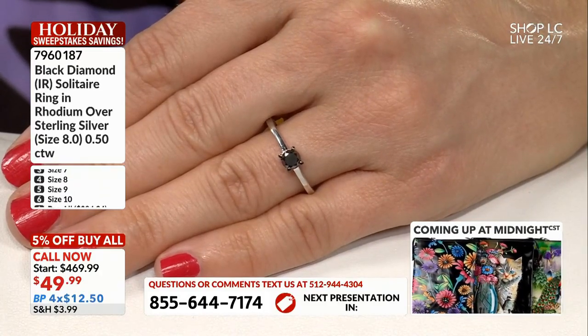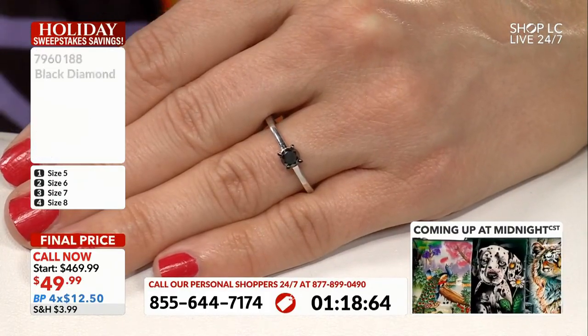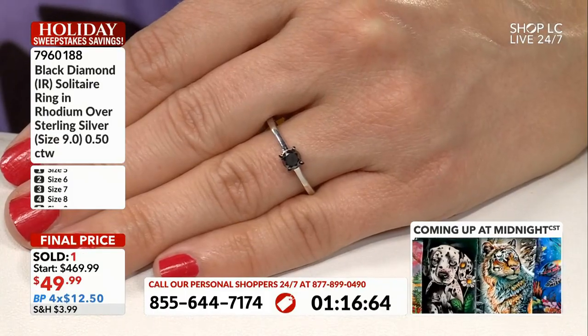$49.99, $12.50 on budget pay. This is a two-minute auction and we are rolling out. Get on the phone lines, call that number on your screen. Don't wait. Don't hesitate.